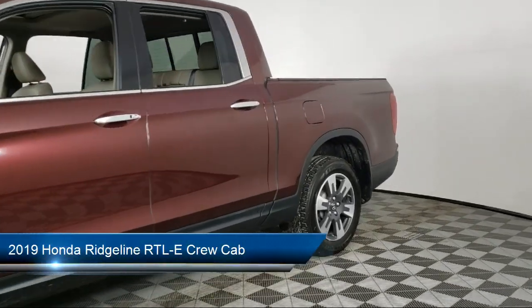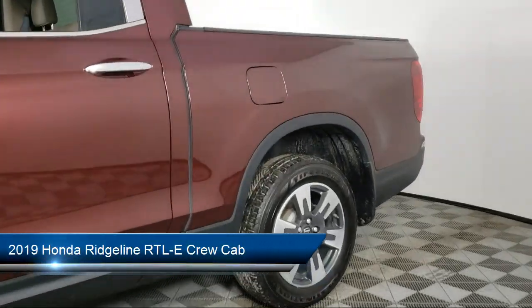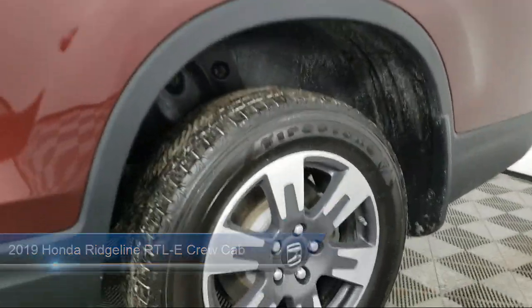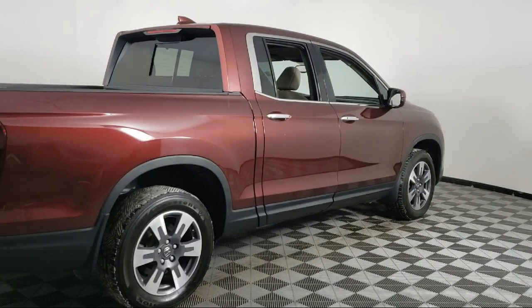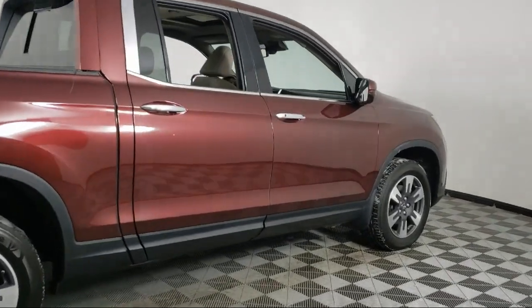It comes equipped with split fold down rear seat, dual front side impact airbags, Apple CarPlay and Android Auto, rear view camera, keyless entry, and fully automatic headlights.